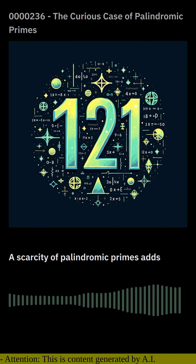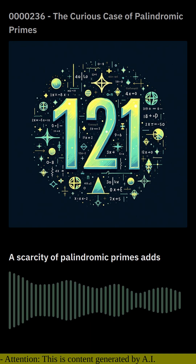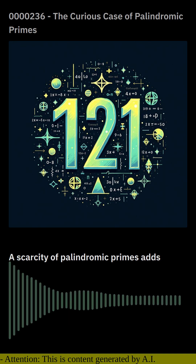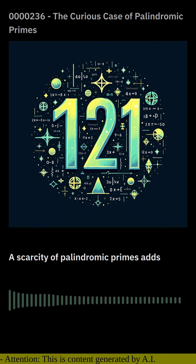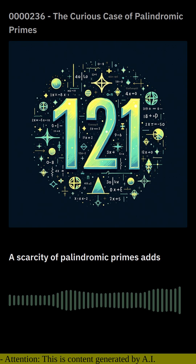This rarity makes each discovery a momentous event in the mathematical community, sparking excitement and fueling the quest for uncovering more of these elusive gems.